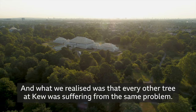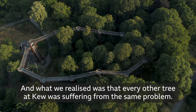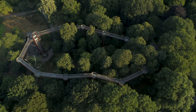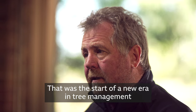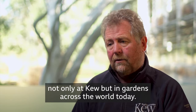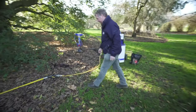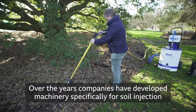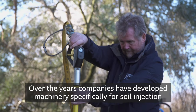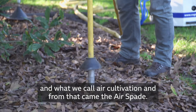What we realised was that every other tree at Kew was suffering from the same problem. That was the start of a new era in tree management, not only at Kew, but in gardens across the world today. Over the years, companies have developed machinery specifically for soil injection and what we call air cultivation. And from that came the air spade.